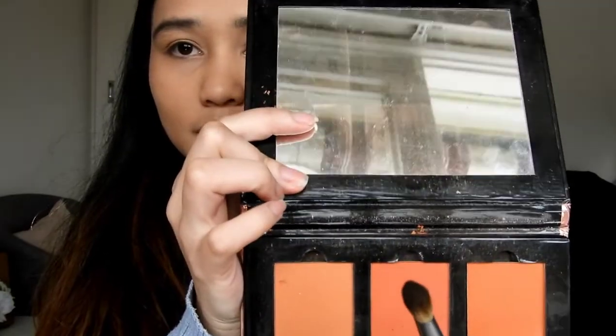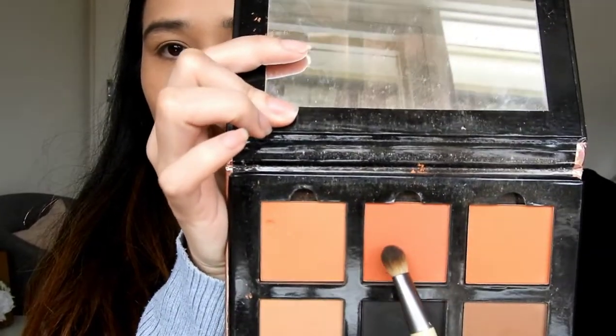I feel like a nice orange tone on my eyes would be great. Because it's such a nice day, I want to have a nice fun eye color. I'll go with this orange tone — this one right here.